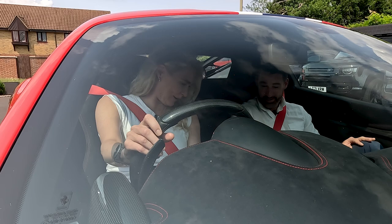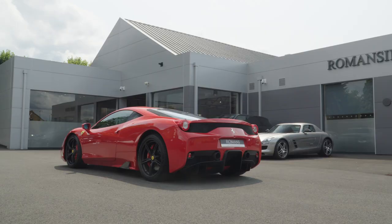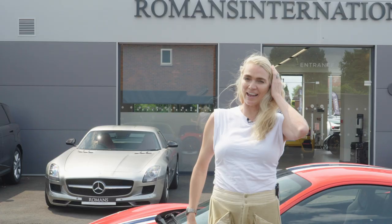I am still buzzing after my little drive in that. A massive thank you to Romans International and to Elevate. I have learned so much today and I hope you have too. I'll see you next time on Kid in the Sweet Shop.